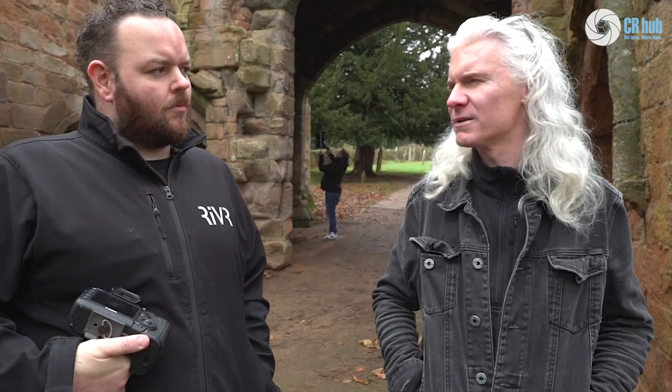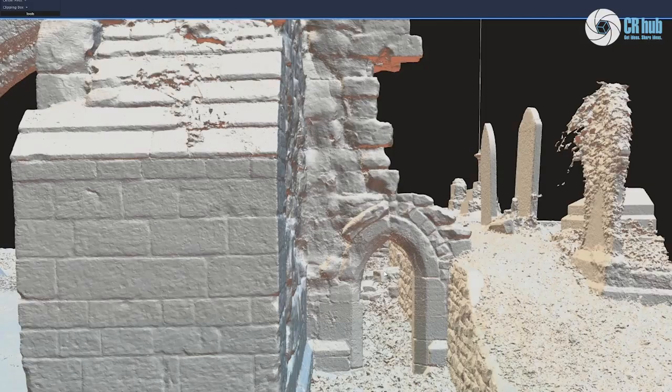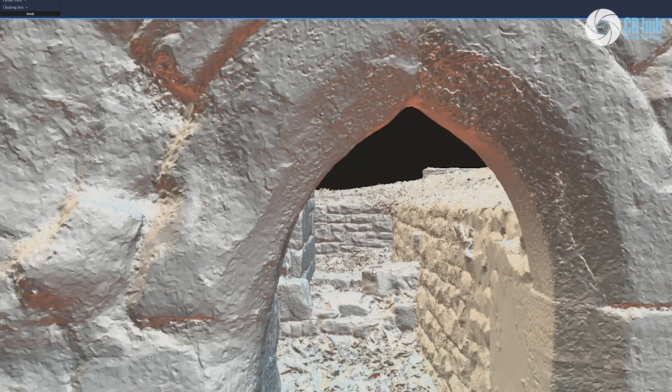The way RealityCapture operates is you can mix data sets to and fro, especially if you can de-light them. It doesn't matter what time of day it is — this weather is perfect. We can de-light this model, give it all the shadows and overcast and highlights, and we'll be able to put the final model in any kind of lighting scenario that we want.